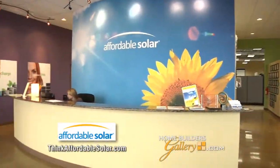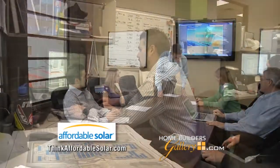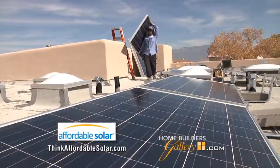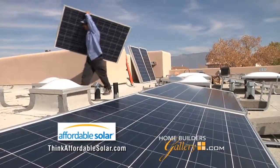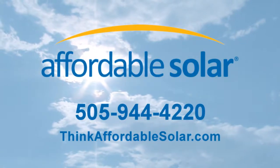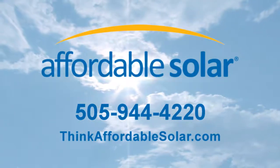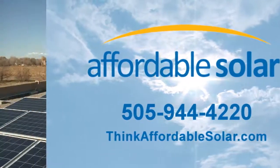Tell us a little bit about Affordable Solar — you've been in business for 15 years? Absolutely. We've been here since 1998. We have a wonderful group of people. We're a growing company and we're all incredibly dedicated to renewable energy and bringing cost-effective clean energy to all New Mexicans. If people want to learn about solar, there's really one place to go — Affordable Solar. You can give us a call at 944-4220, or visit our website at thinkaffordablesolar.com. We'll be back again next week to tell you more about solar from Affordable Solar.